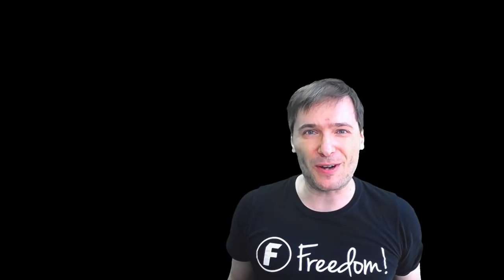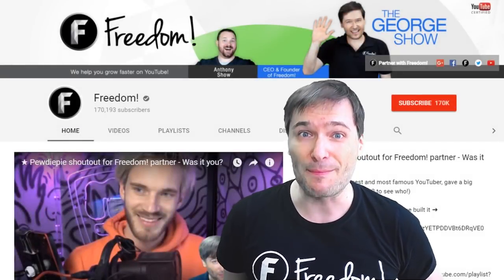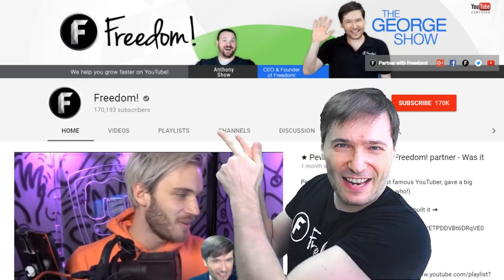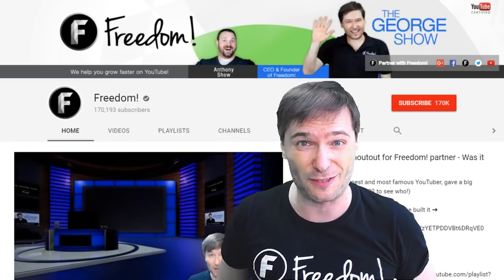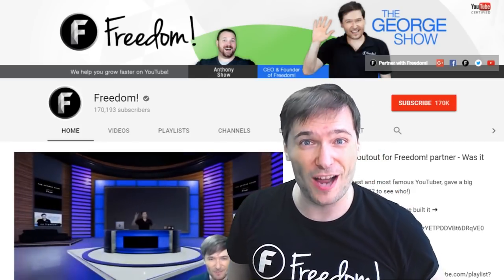To get more George, click that big F — that will subscribe you to Freedom Central, home of the George Show. PewDiePie gave one of you, Freedom Family, a big shout out. Click that video to see the shout out and our new 3D sets, and click that video to see what YouTube recommends you watch next.